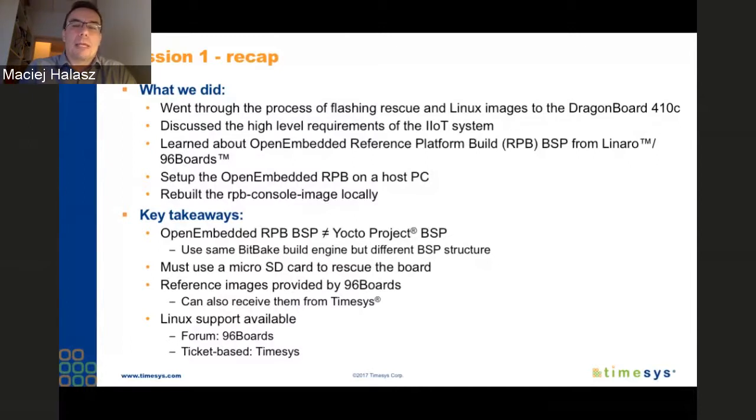A couple of handy pieces of information for people starting with the 410c: if you want to rescue the board, you'll need the micro SD card, which is not a big deal but something to keep in mind. We also talked about how attendees can get help — the 96 Boards forums are a great place to ask questions. For those with active projects who have reservations about discussing product-specific questions publicly, we also have a ticket-based way to have those conversations.